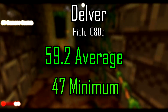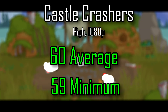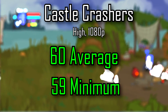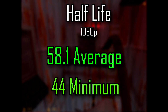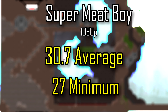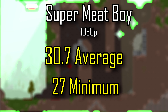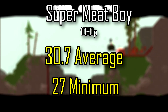Now for the playable games. Delfer at 1080p high settings: 59.2 FPS average — very good. Castle Crashers at high settings 1080p: 60 FPS average, 59 minimum — a solid game. Half-Life at 1080p: 58 FPS, which everyone could see coming as playable given it's a very old game. Super Meat Boy at 1080p seemed stuck at 30 FPS, likely due to V-Sync being enabled at half the refresh rate.